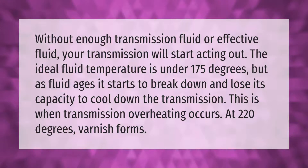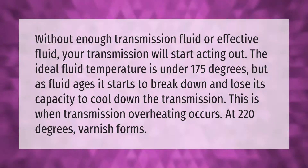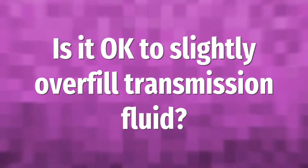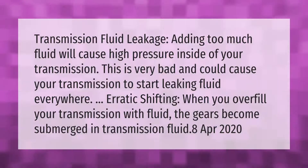Without enough transmission fluid or effective fluid, your transmission will start acting out. The ideal fluid temperature is under 175 degrees, but as fluid ages it starts to break down and lose its capacity to cool down the transmission. This is when transmission overheating occurs — at 220 degrees, varnish forms.